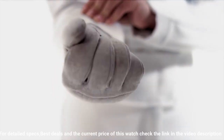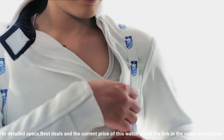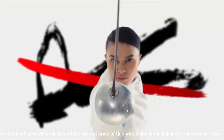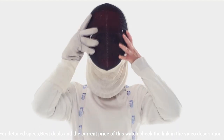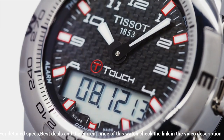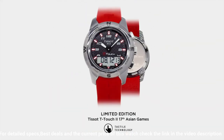Bezel material stainless steel. Bezel function unidirectional. Calendar perpetual. Special features: chronograph, GMT, end-of-life indicator, backlight, alarm. Item weight 4.16 ounces. Movement quartz. Water resistant depth 100 meters.